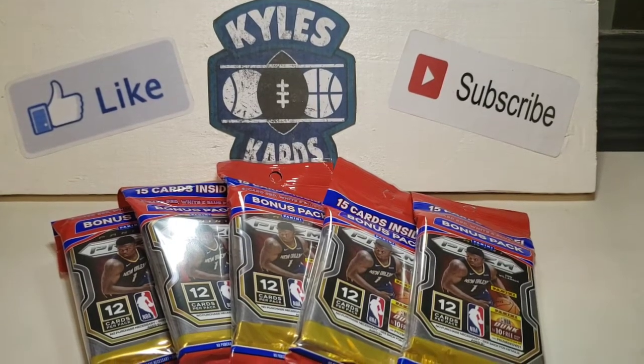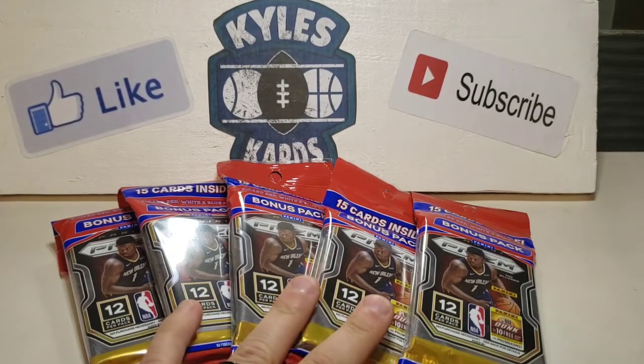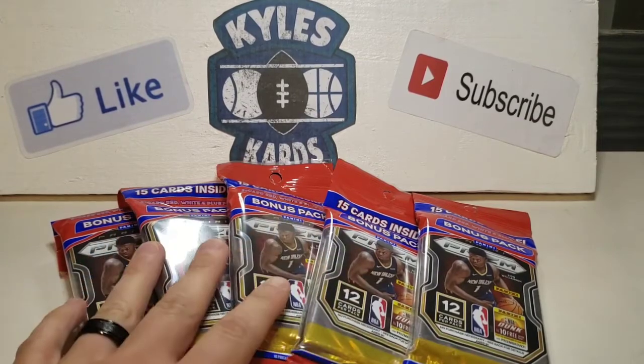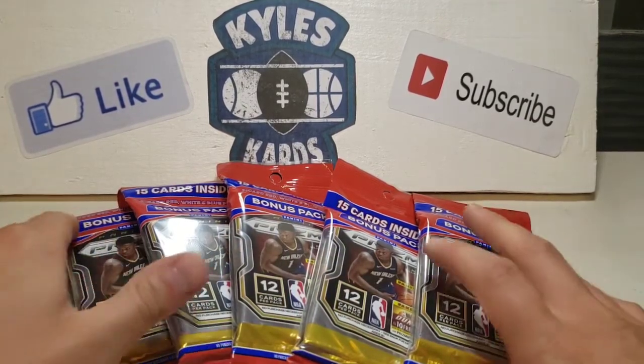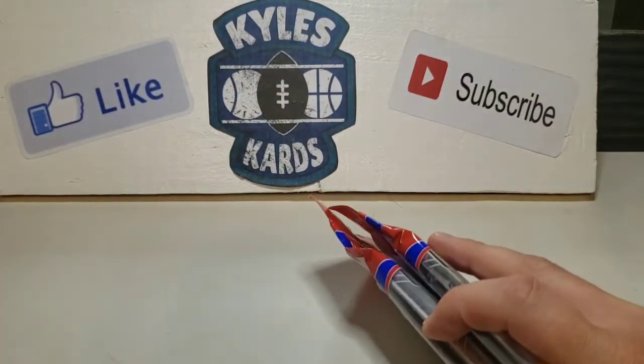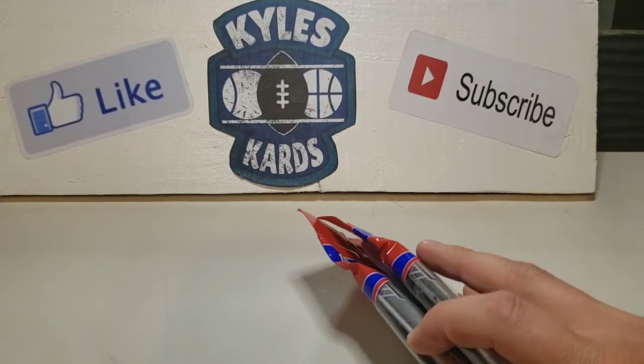Very lucky, very fortunate on that. We're going to open up a couple of these packs today and then we're going to save these for a future Wife Pack Wednesday episode. Probably going to be next week and it might even be another giveaway.